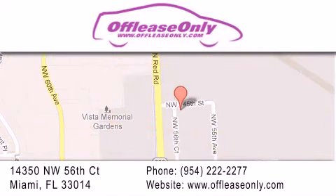South of 826 and north of Crotigny. We apologize for some navigation systems not recognizing our address. Please call us if you get lost.